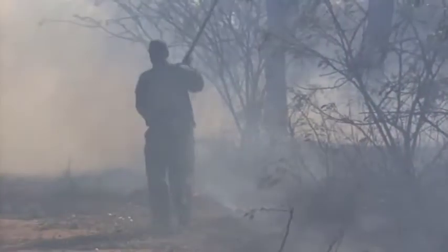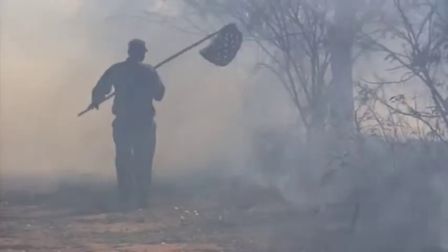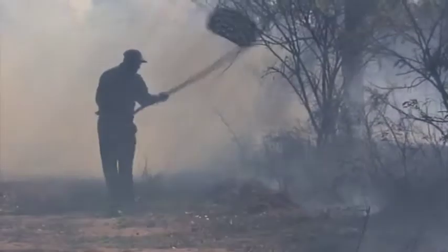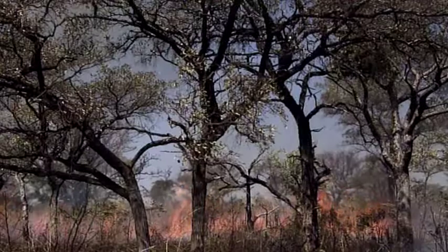In Kruger National Park, fires are considered part of nature and a benefit. Only fires that threaten people are fought. Otherwise the teams just keep a watchful eye and contain the conflagration.